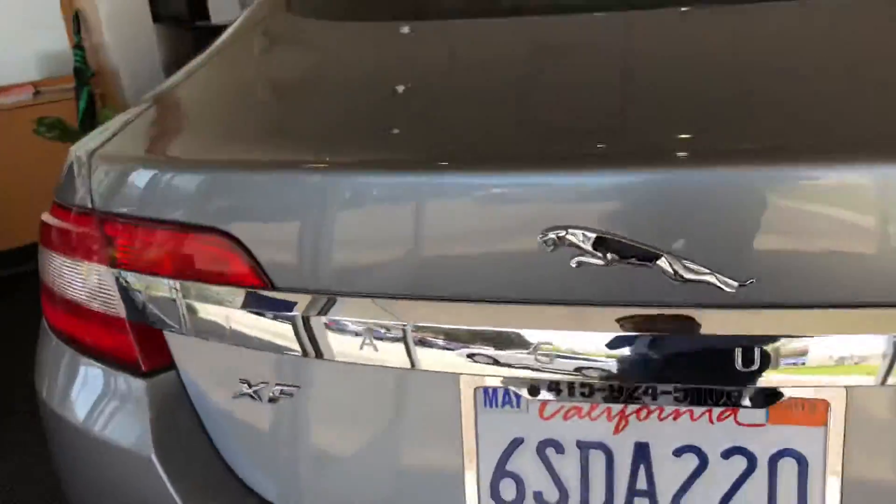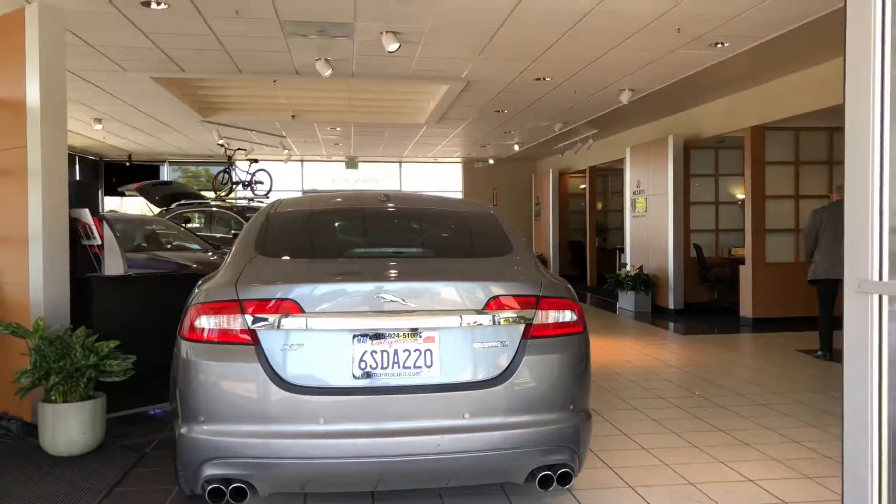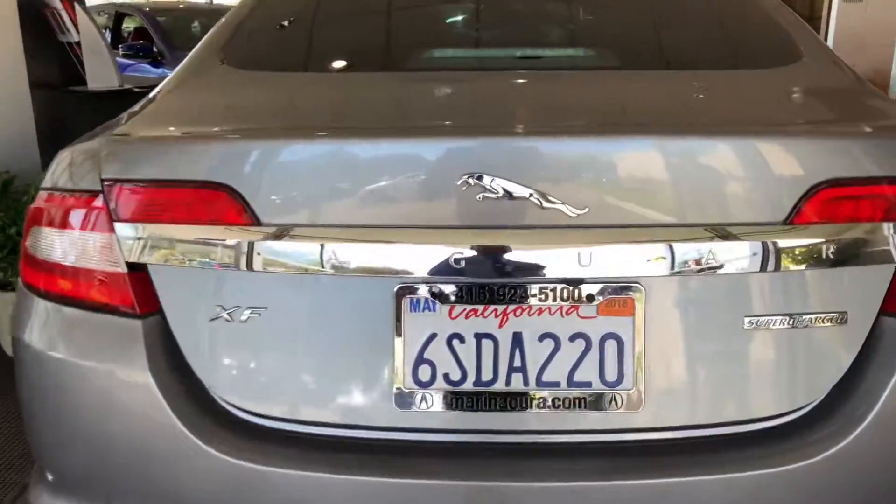Heading towards the rear end, it's tipped off nicely with quad exhaust pipes which not only look absolutely beautiful but the sound is unparalleled.